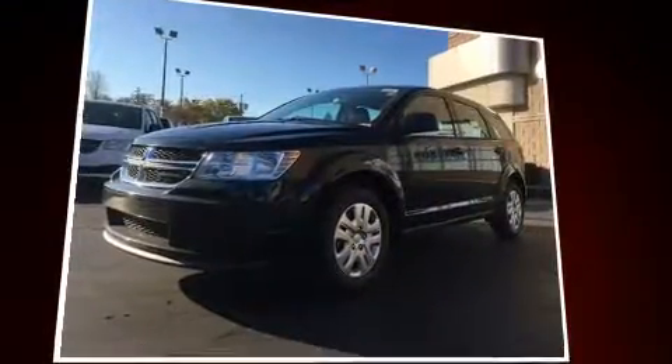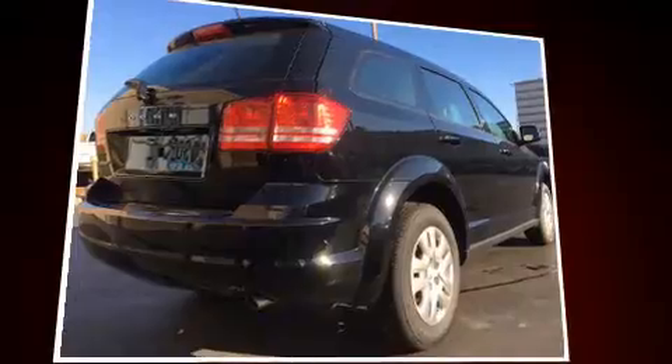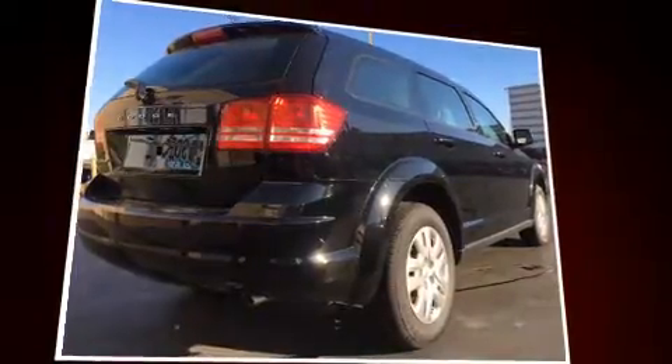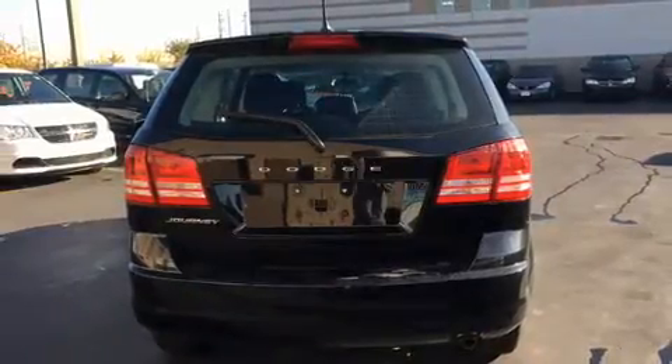Dodge prioritized fit and finish, as evidenced by delay-off headlights, front and rear reading lights, one-touch window functionality, adjustable headrests in all seating positions, an outside temperature display, and a split-folding rear seat.